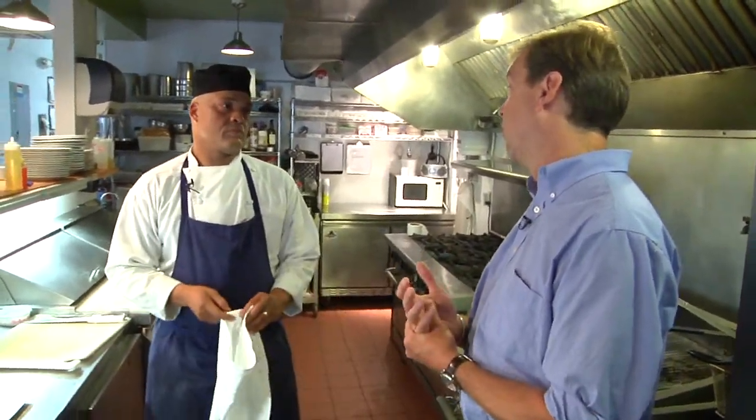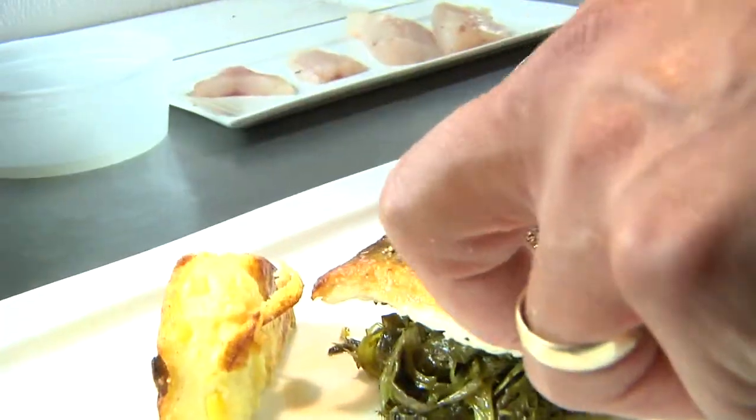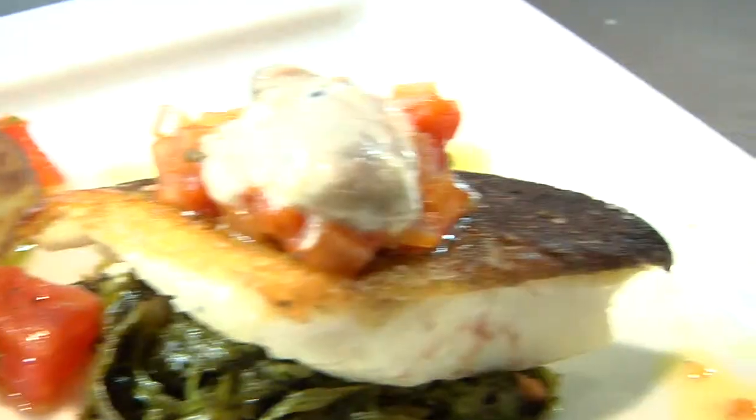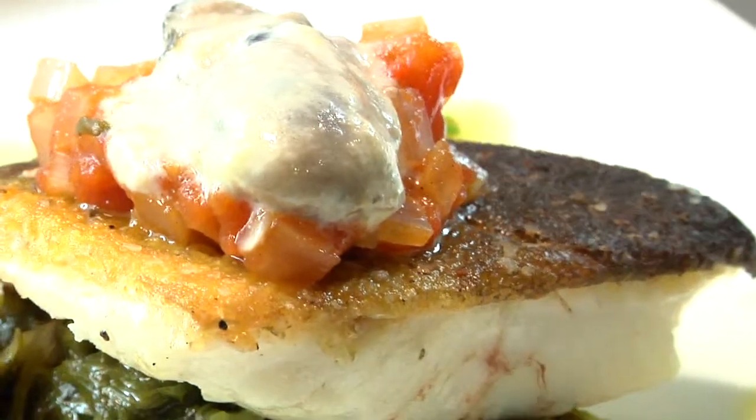Part of the reason that we farm cod is because the wild stocks have been pretty badly overfished. One of the ways to help solve that problem is to take pressure off the wild stocks, and by farming cod we can do that. We can still provide the product to the marketplace without taking those fish out of the wild, giving the wild stocks a chance to rebuild.